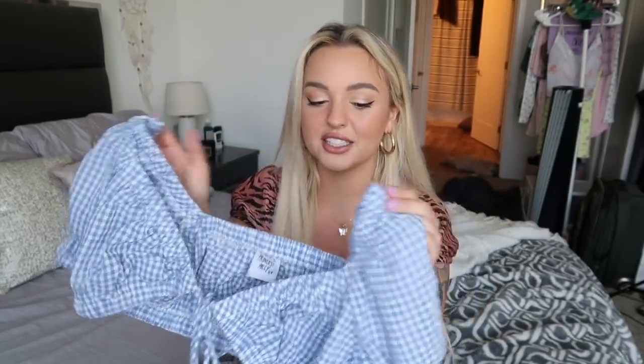Without further ado, let's get into the cute clothes! Starting with two-piece sets — I saw this first one and thought it belonged on a boat or at brunch. It's very summery. The top has nice little frilly sleeves, ties at the front, and it's very cropped — basically bra style, so you don't really need to wear a bra with it.